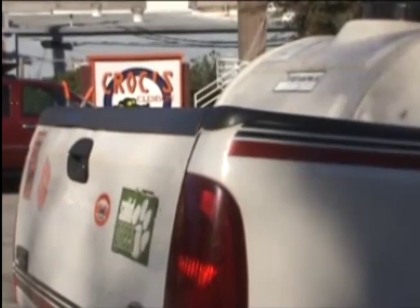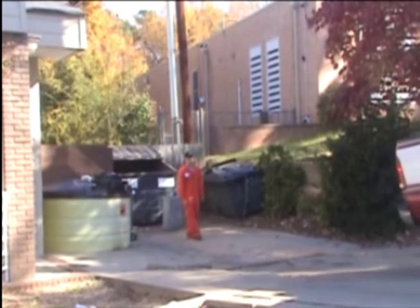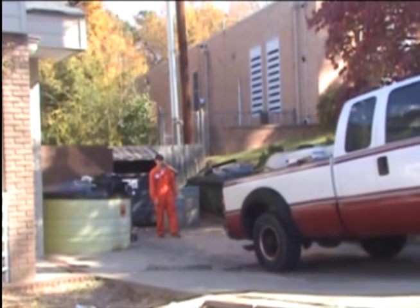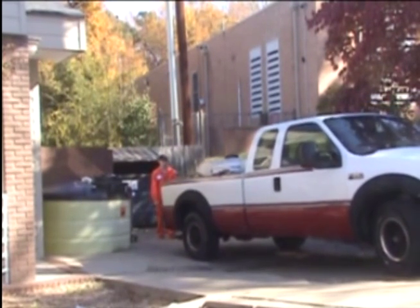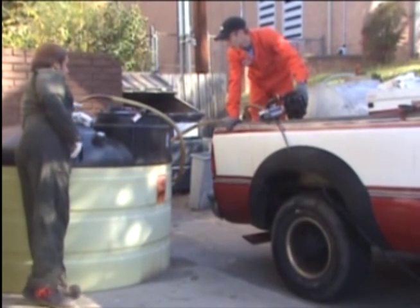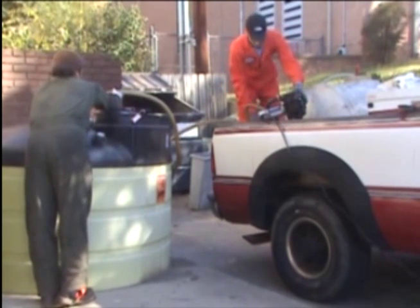There is also another way that the Biofuels program can collect oil from a restaurant, which we will see here at Crocs. Crocs was provided with an environmentally sound double-walled tank where the business owner can deposit the used cooking oil. Then the vacuum truck can come and suck out the contents of the tank. The pump runs on power from the truck's engine, which runs on 100% biodiesel.